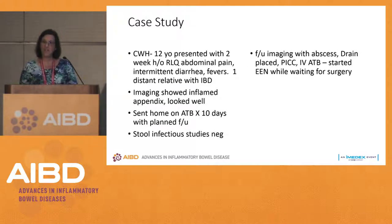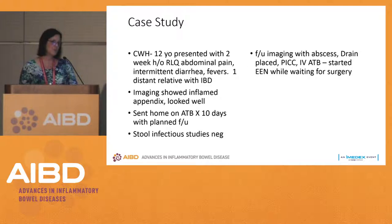We could do TPN but there are risks associated with that. His fistula leading to the abscess wasn't so big that all his nutrition was going through there. So we started him on exclusive enteral therapy while waiting for surgery. Had he been vomiting or unable to tolerate it or feeling sicker, this wouldn't have been the right situation, but that wasn't what was happening with him.